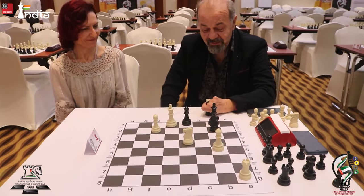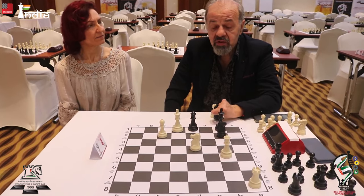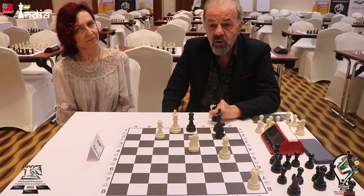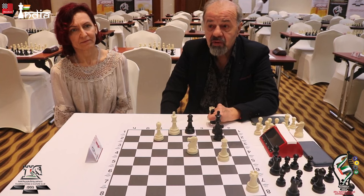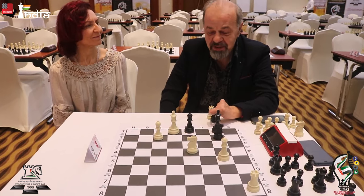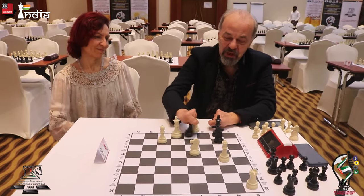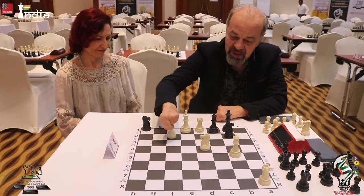Thank you so much. I believe this is not so difficult and chess players could get used to this kind of fight. The goal is different - you have to make your opponent give you mate. That's the only difference. It's similar to chess rules and chess logic. Thank you.